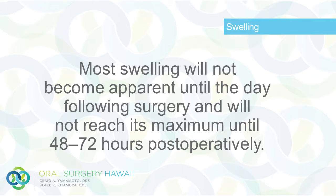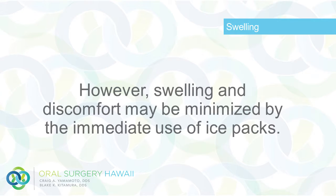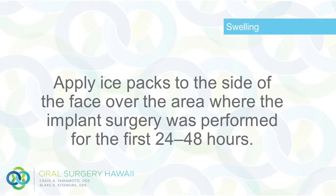Most swelling will not become apparent until the day following surgery and will not reach its maximum until 48 to 72 hours post-operatively. However, swelling and discomfort may be minimized by the immediate use of ice packs. Apply ice packs to the side of the face over the area where the implant surgery was performed for the first 24 to 48 hours.